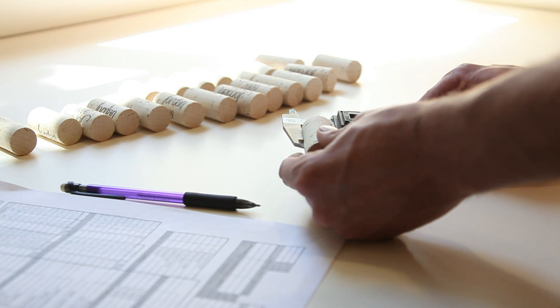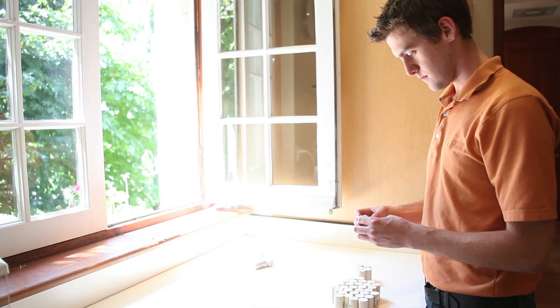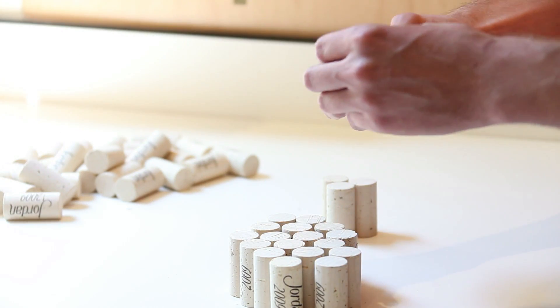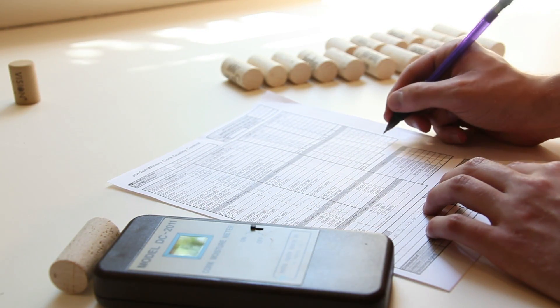We also do additional grading of the corks. We measure the corks to be sure that they're the exact diameter and length. And we also want to be sure that there's no wormholes or discoloration or any major cracks or blemishes. We basically want it to look perfect when it comes to your bottle.